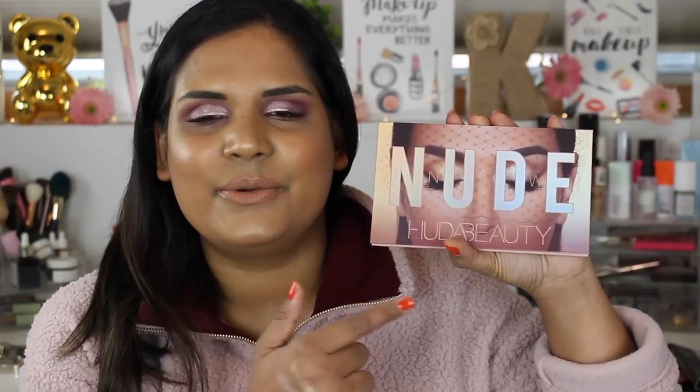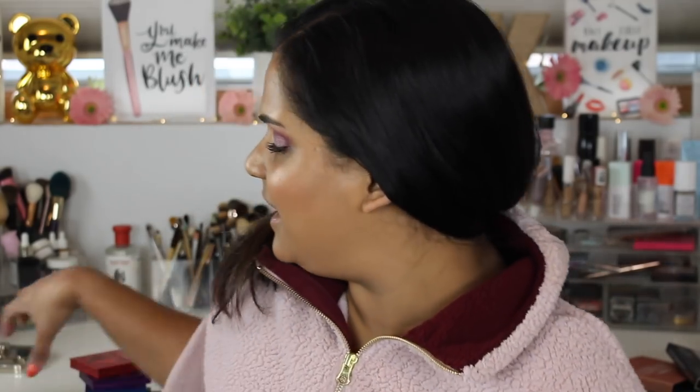Hey guys, welcome back to my channel! Today I'm filming a very exciting video - I got my hands on the new Huda palette, the new nudes palette. I was so surprised when they announced the launch because she just came out with the little mini palettes, and I actually picked up four of the five and then bought Topaz during the sale.